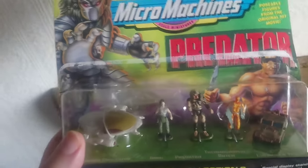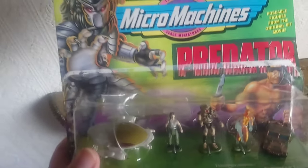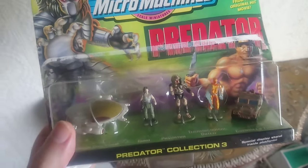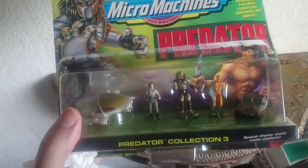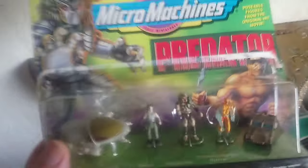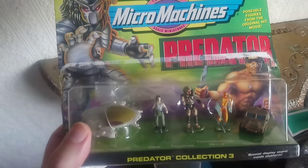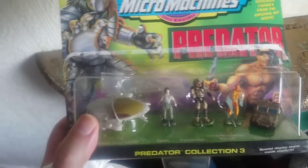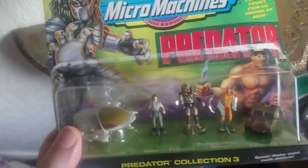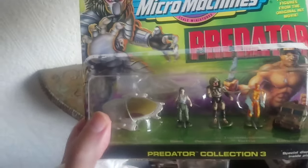These are Mobile Micro Machines - original Micro Machines scale miniatures. They did three different collections based on the Predator movie. I don't know why they decided to do it so many years after the movie came out, whether it's to do with having the rights or whether Micro Machines just wasn't capable of making it at the time.